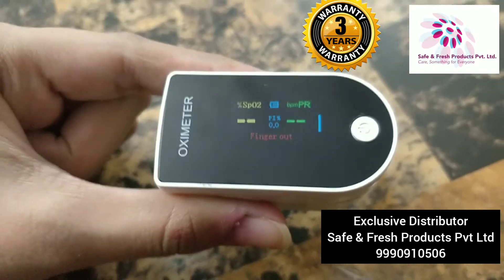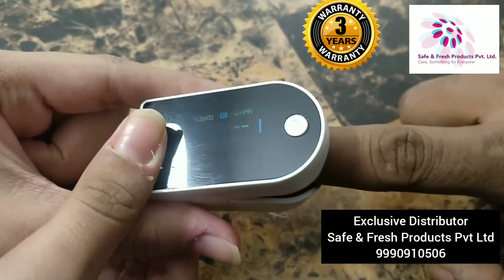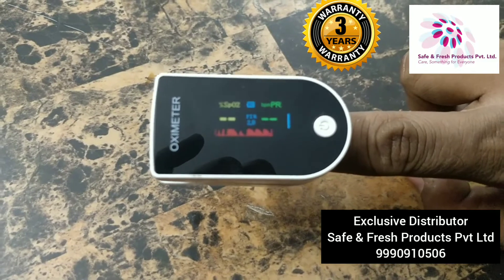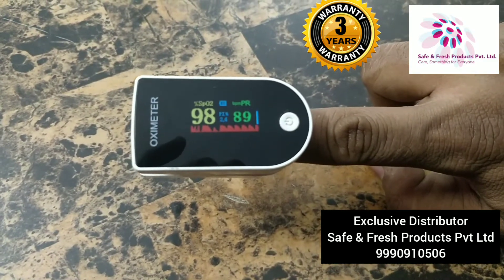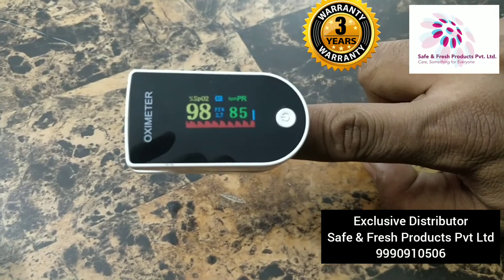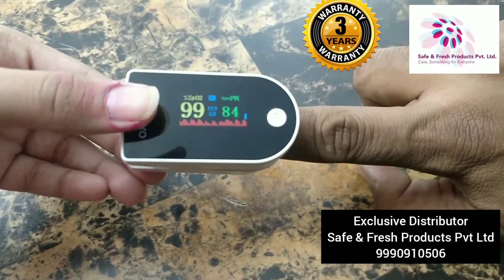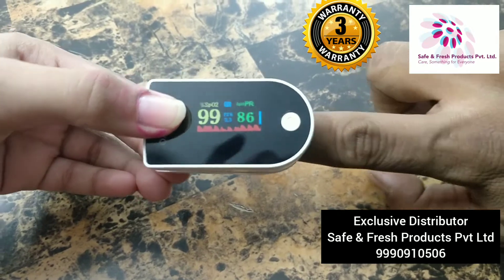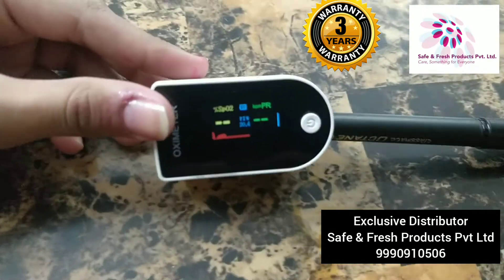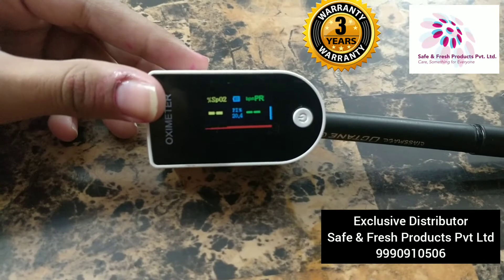Now let me show you how it works. See how fast it detects the readings and with accuracy. Now let us show you if it can detect readings on a pen or a pencil. See, it is not showing any reading over a pen.